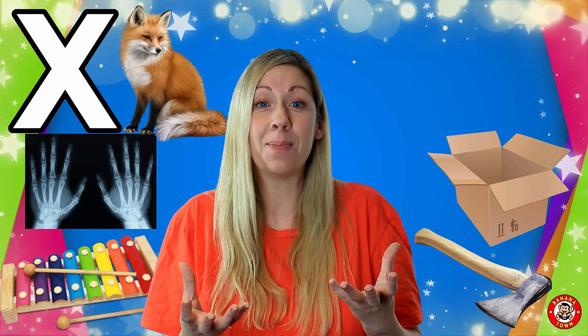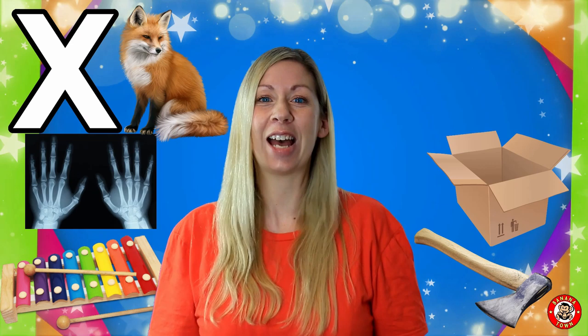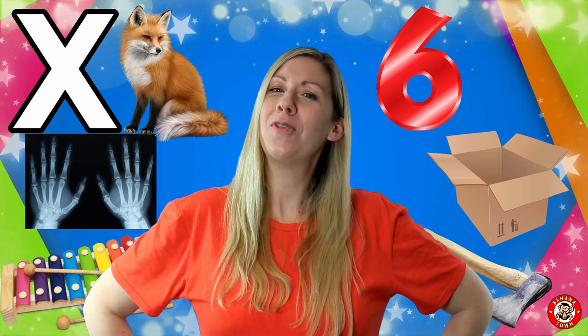You can send things in boxes or just store them at home. Another word containing the letter X is Six. Six is a number — it's the one after the number five and before seven. How many of you are six years old?